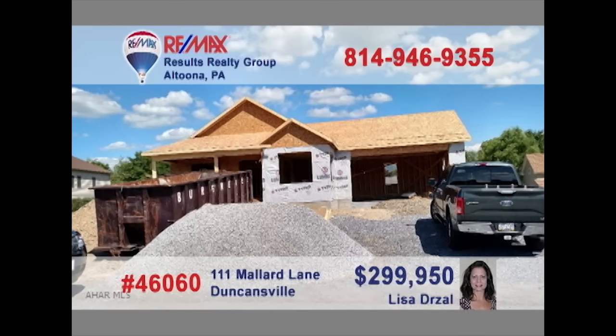Lisa Dross invites you to this under-construction home in Duncansville. Imagine a kitchen surrounding you with hickory cabinets and a cathedral ceiling in the family room. You'll love to eat in the dining room with plenty of space and wonderful decor. An amazing garage will be yours to park your car in and provide plenty of storage space. Plus, a covered front and back porch will do wonders for hosting parties. Two bedrooms and two bathrooms finish out the home. Contact Lisa today.